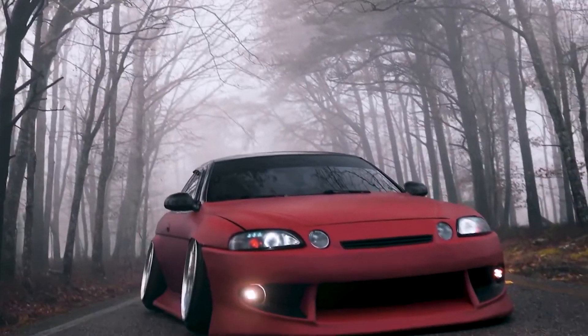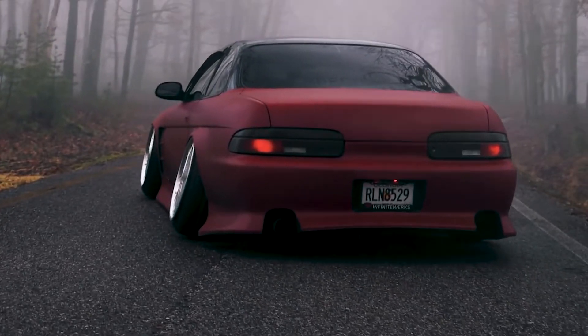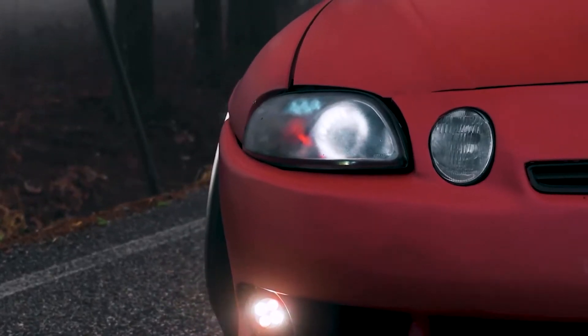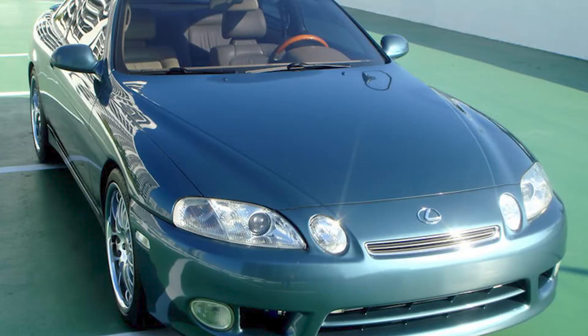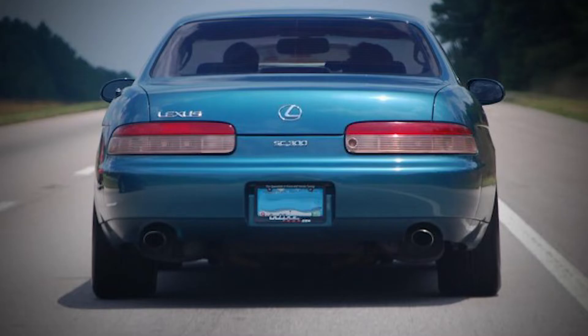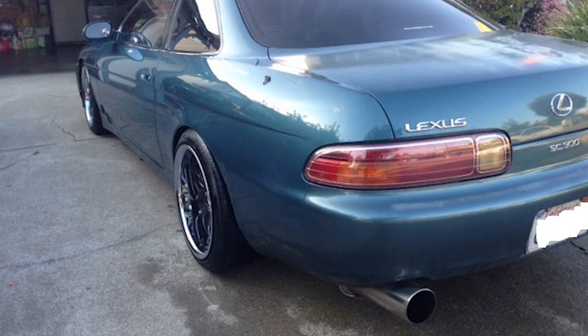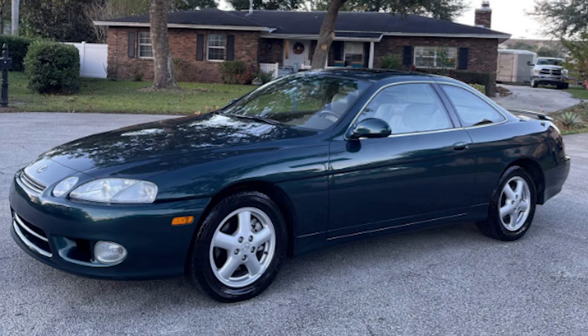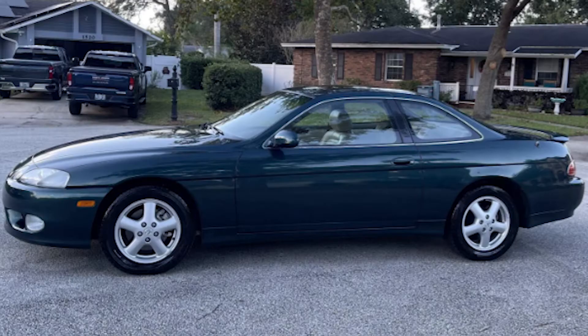Now for my favorite part — the five rarest colors. These are in no particular order since production numbers weren't available; they all ran for just one or two years. First is Teal Mist Metallic — a beautiful light blue that sits between green and blue, looks luxurious on the car, and was only available in 1995.